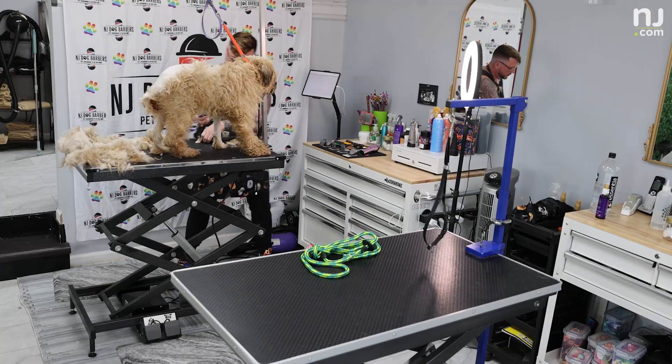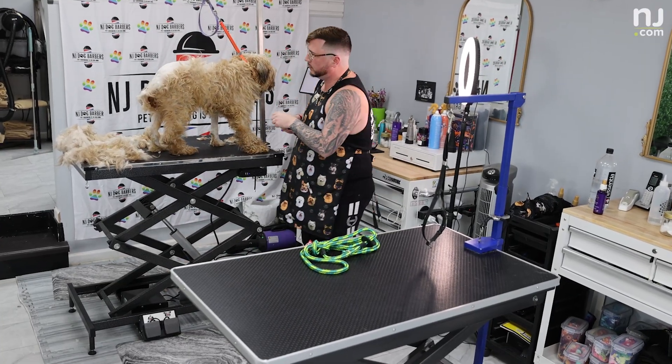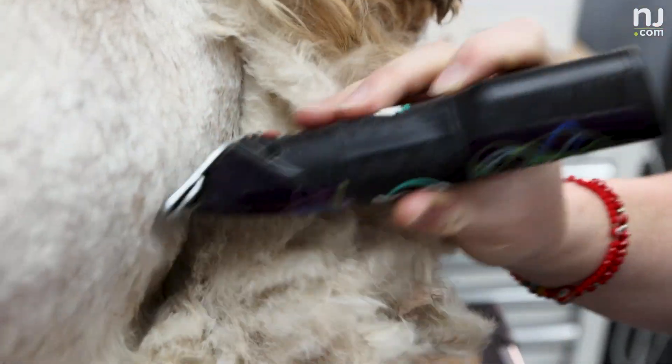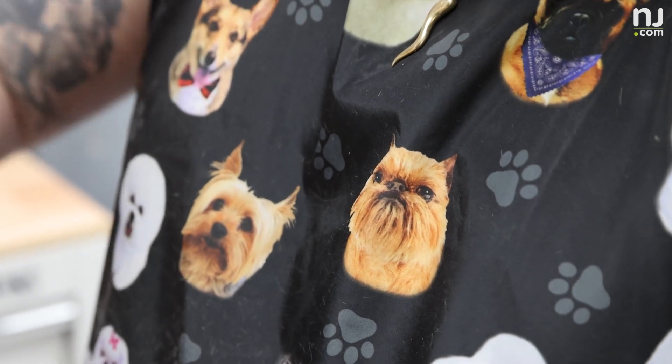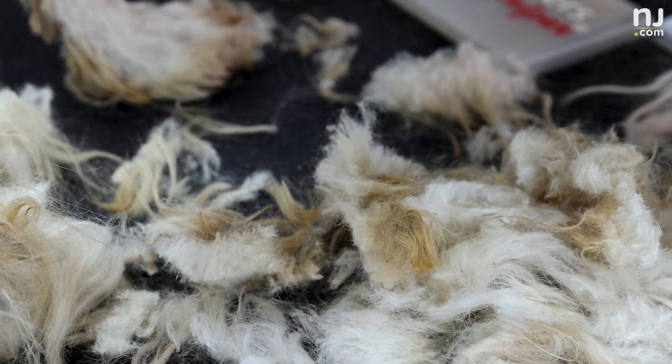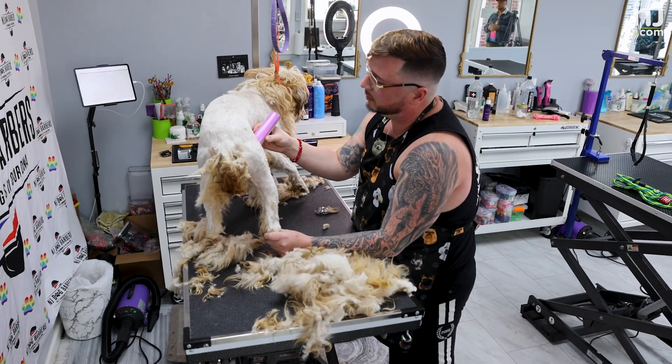I offer this service to any form of shelter or rescue group. A lot of these people don't get enough funding, and these dogs need the help, and there's a lot of people who don't want to give them that help. I do. I just love what I do, and I love making them feel great and look great, so I reach out to anybody I can that needs help, and I offer my services for free.